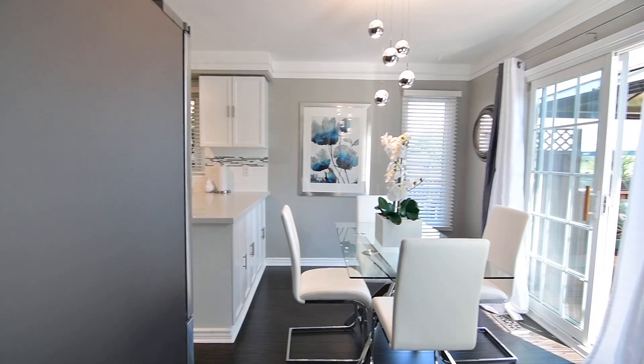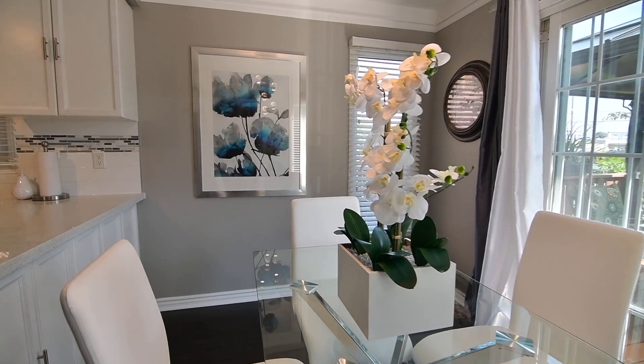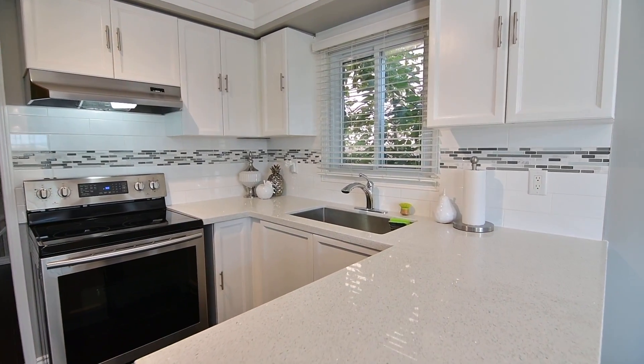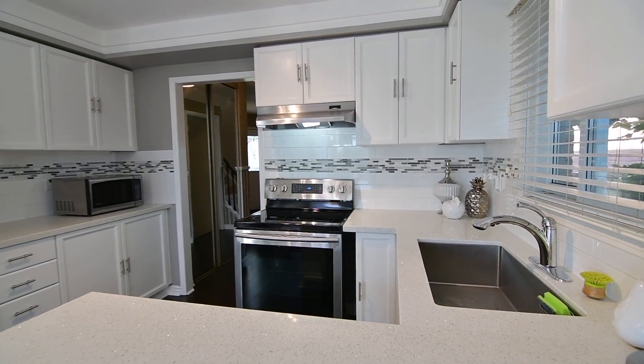Bright, beautiful, and functional, the designer kitchen has been stunningly updated and showcases modern pendant lighting in the breakfast area, crown mouldings, crisp white cabinetry with abundant storage, quartz counters, a tiled backsplash with a mosaic accent design, stainless steel sink and appliances, as well as the convenience of a servery area.